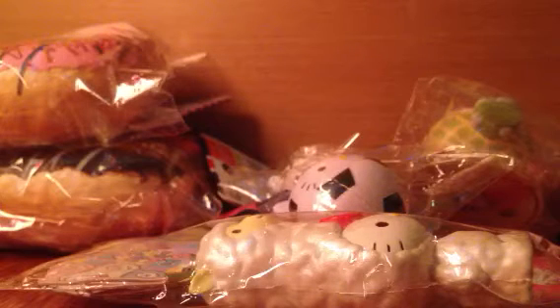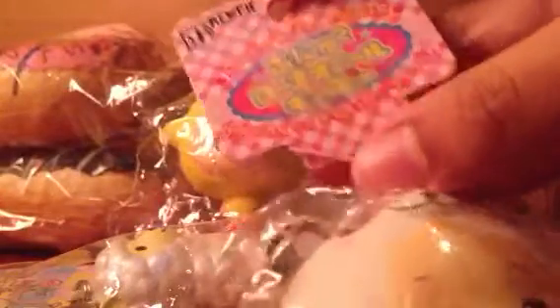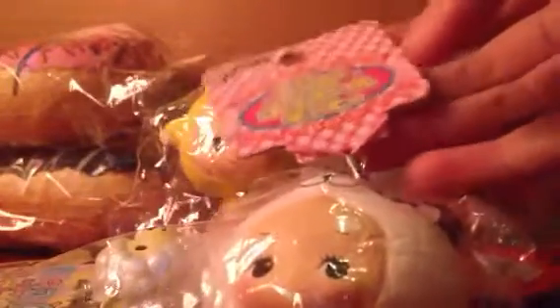Next, I have some cute pie squishies. First I have the chick one, and these are very squishy. I have two, so I can offer you both. These are licensed at the back, and original packaging. And the other one is the panda one, which is so soft — really, really, really soft. And then the tag. The strap lengths are the same, but this one is just tied to the back, and this one's not.